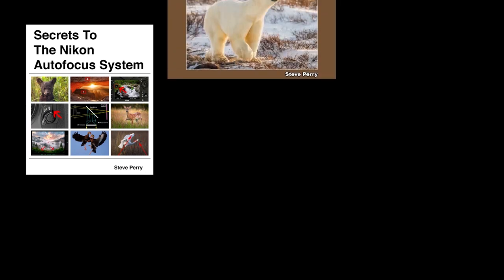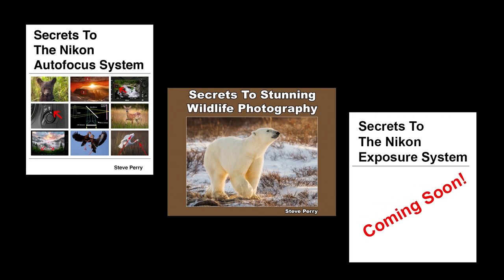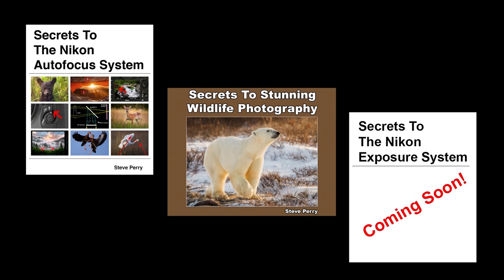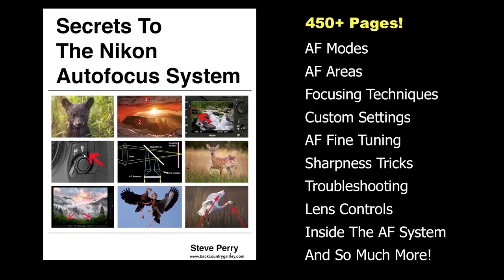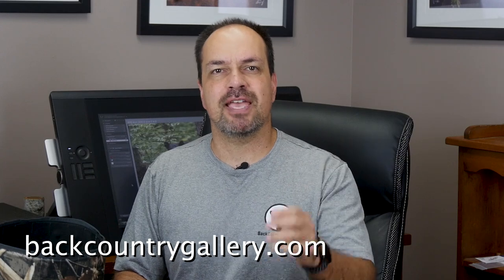By the way, if you like these suggestions, you'll love my ebooks: Secrets to the Nikon Autofocus System, Secrets to Studying Wildlife Photography, and coming later this year, Secrets to the Nikon Exposure System. The books are jam-packed with tips and tricks that you'll absolutely love, all written in a way that's easy for anyone to understand. Join the thousands who are already putting the advice in these books to work every day they're in the field. Remember to subscribe to my YouTube channel and stop by my site for even more articles and videos. Thanks so much for watching — have a great day.